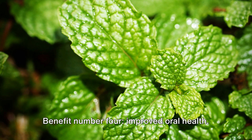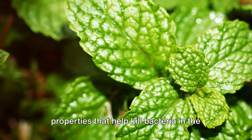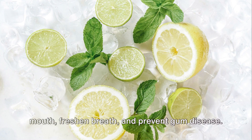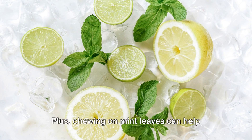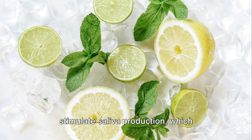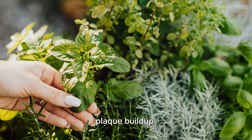Benefit number four: improved oral health. Mint leaves contain antimicrobial properties that help kill bacteria in the mouth, freshen breath, and prevent gum disease. Plus, chewing on mint leaves can help stimulate saliva production, which naturally cleanses the mouth and reduces plaque buildup.